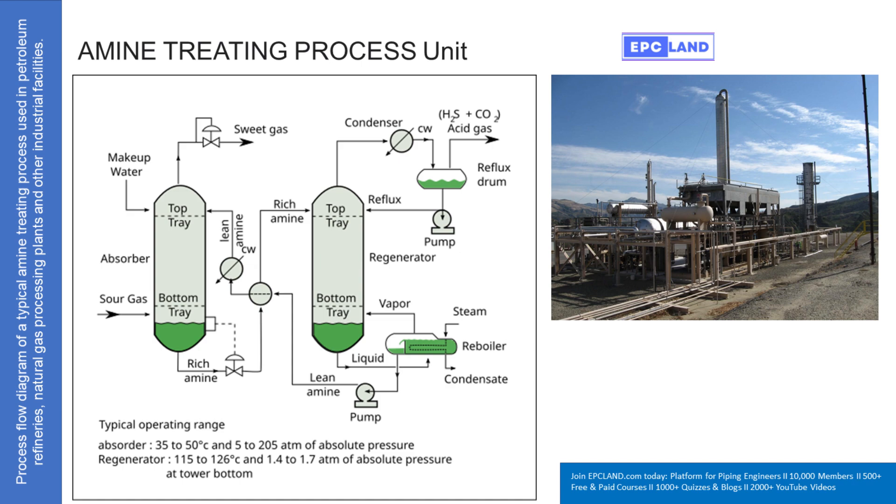Lean amine — lean means it's clean, ready to work. Think of the amine molecules as tiny chemical sponges; they're specifically designed to grab onto H₂S and CO₂. As the sour gas bubbles up through the tower, it makes contact with this falling lean amine, and the amine just snatches those unwanted gases out. It reacts chemically, latching onto the H₂S and CO₂ and absorbing them. What comes out at the bottom isn't lean amine anymore — it's rich amine, loaded up with the stuff we don't want.